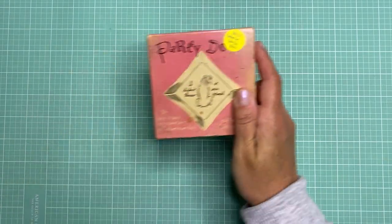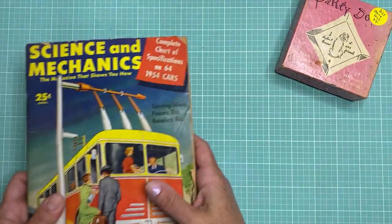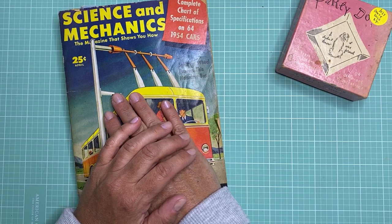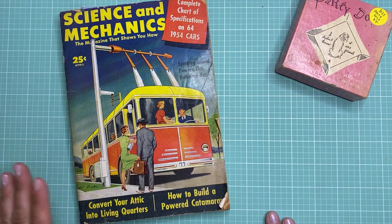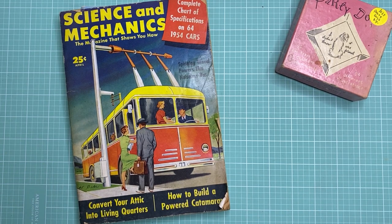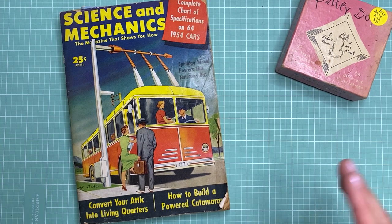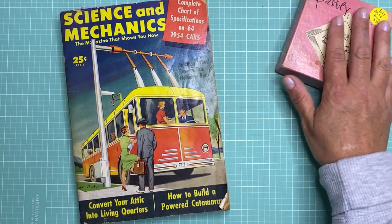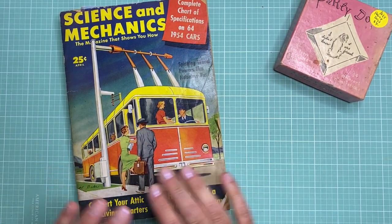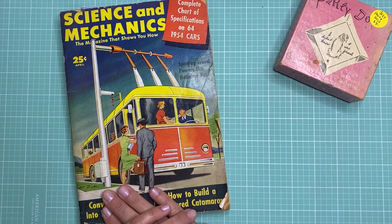So that's everything from my trip to the antique mall. Let me know if you have any questions and be sure to check out my videos all about junk journaling. I do both card making and junk journaling on this channel, so I try to divide everything up by playlist so you can pick and choose what you want to see. I have a lot of junk journal flip-throughs and also how I organize my junk journal supplies, so definitely take a look at those. Thanks for joining me today and I'll see you in my next video.